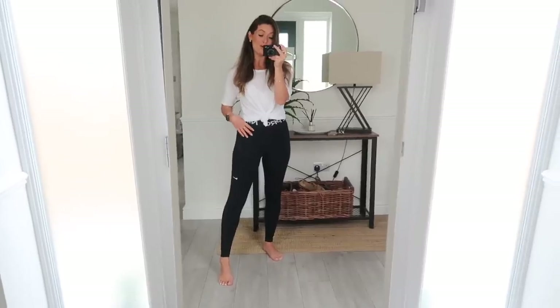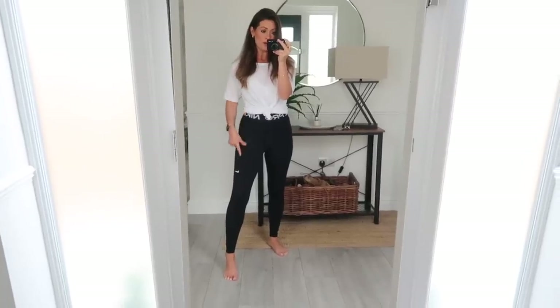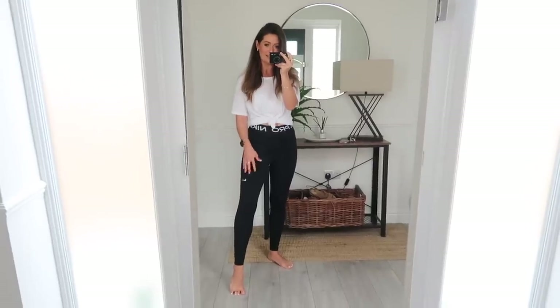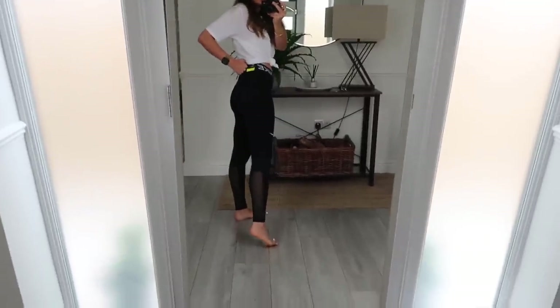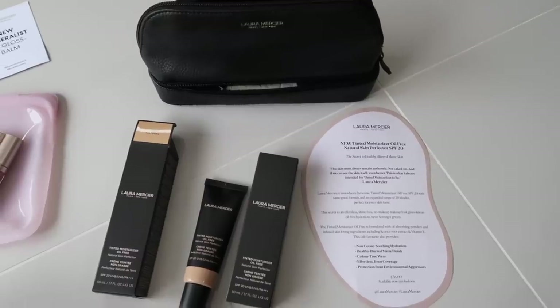The final Amazon order is these black Nike leggings - they were £28, which I thought was really good for Nike gym leggings. They're in that silky gym fabric with a slight shine to them. They've got the Nike tick on the leg, a little mesh detail up the back, and on the waistband it says Nike Pro.